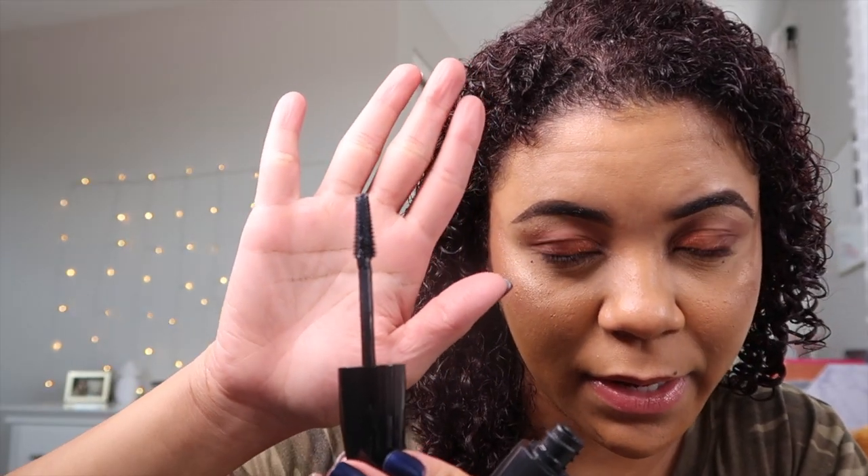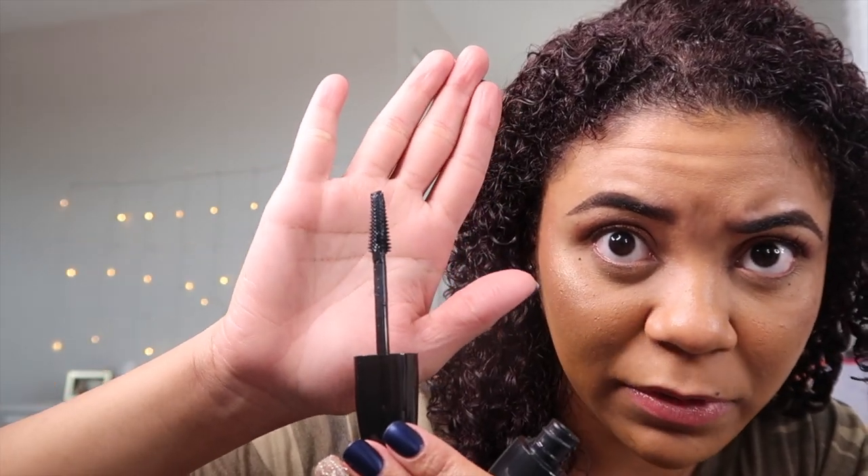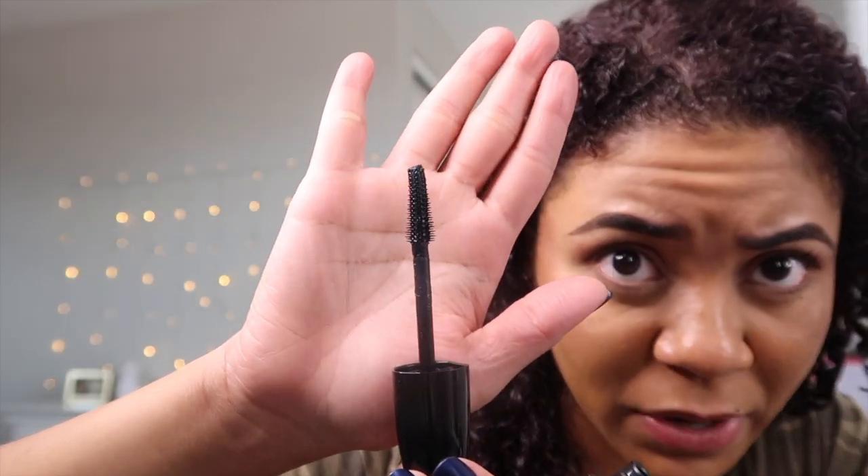So this is what the brush looks like — it's kind of a cone shape, pointy towards the end and then fat at the bottom. I'm going to do two to three coats to give it a fair shot and then we'll see what it's looking like.